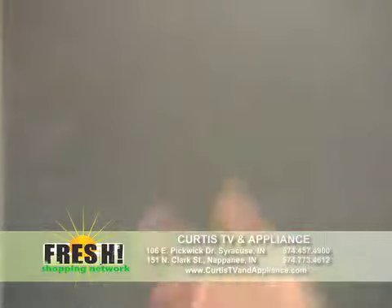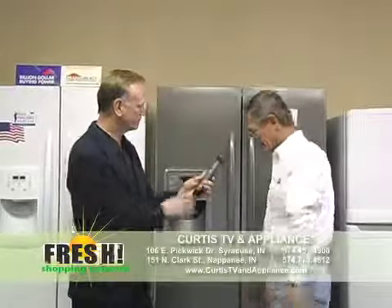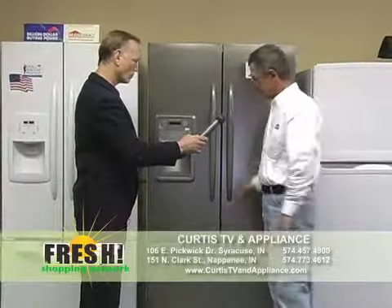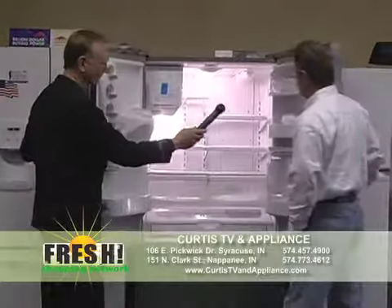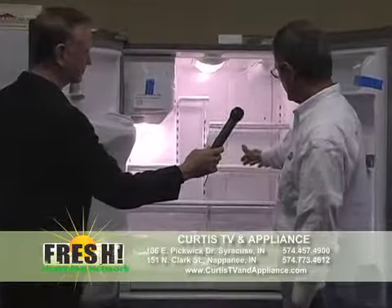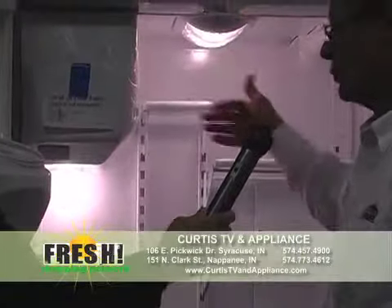The whole idea on these two refrigerators is the fact that they have this new French door look. They have a bottom freezer — all the fresh food up top, freezer down below. Wide and easy to get into. Everybody really likes this idea where you can see things when you open it up. It also has an excellent LED lighting system, so it's really bright.